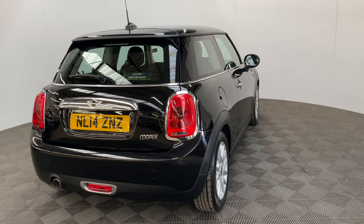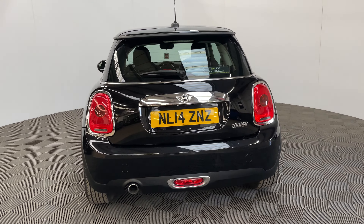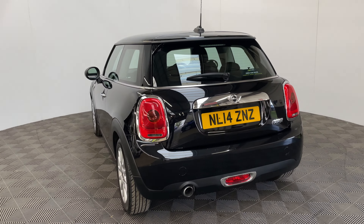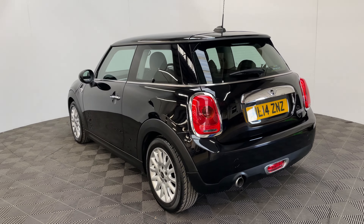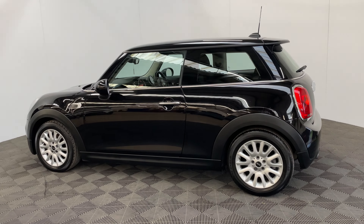The car has also been inspected by an AA engineer who has completed a 128-point check for your peace of mind, and you'll also receive 12 months AA breakdown cover. There is a three-month warranty which you can extend up to three years, and finance is available from just 7.9% with zero deposit.